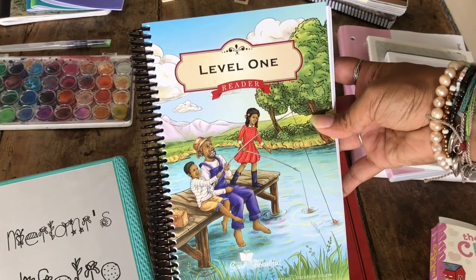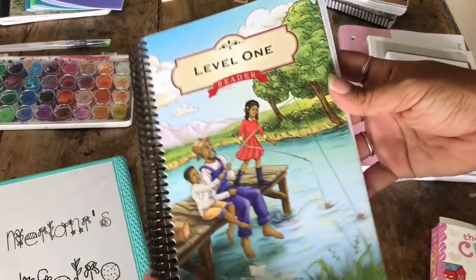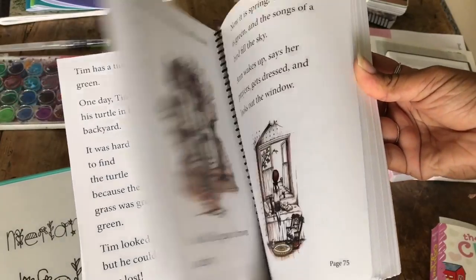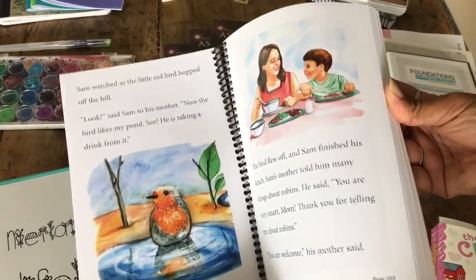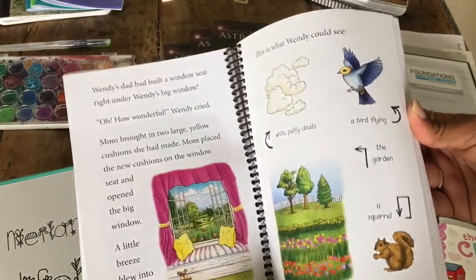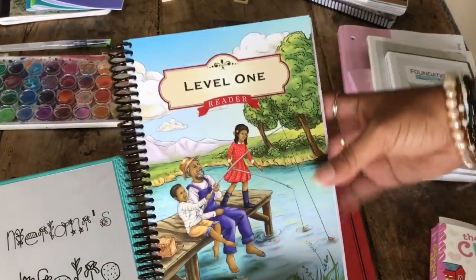Aubrey has about a third/fourth grade reading level. She is dyslexic, and my husband is too, so he can relate to her with that. This is the reader that goes with the curriculum — it's beautiful and it progresses to become smaller words and longer stories. It's incredibly charming and wholesome. This is a huge part of why we love The Good and the Beautiful. It's our favorite, favorite, favorite curriculum, and I've never been a fan of pretty much any curriculum.